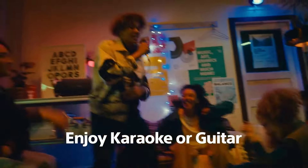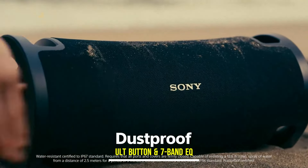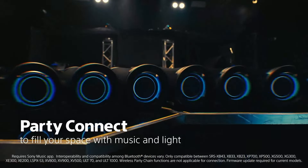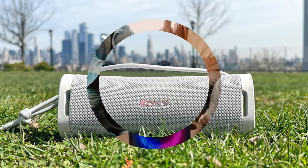Furthermore, its IP67 rating for waterproof, dustproof, and rust-proof capabilities enhances durability, making it suitable for outdoor adventures. Additionally, the inclusion of a charge-out port enables convenient charging of external devices, adding to its versatility and practicality.